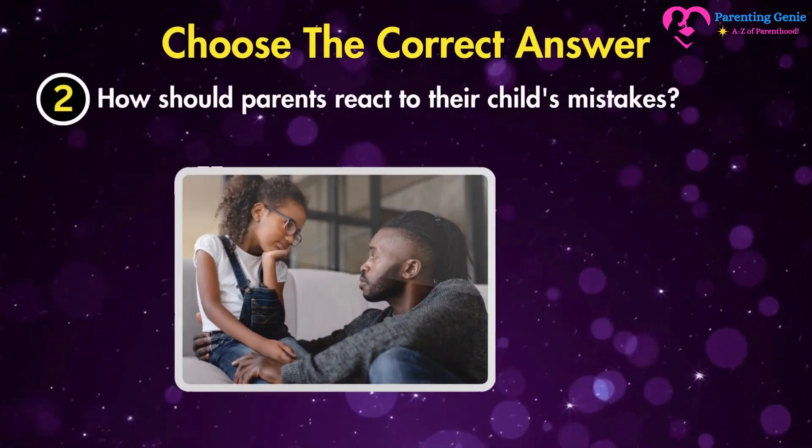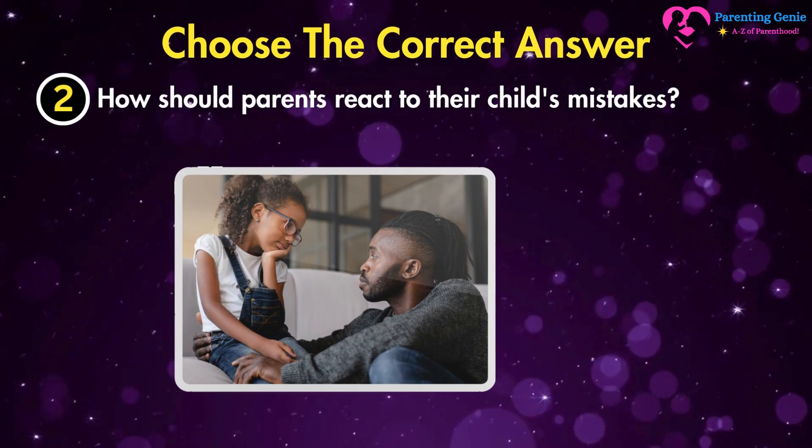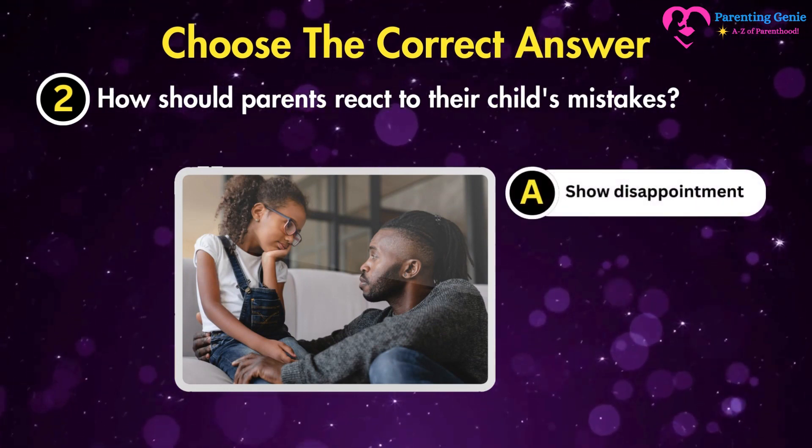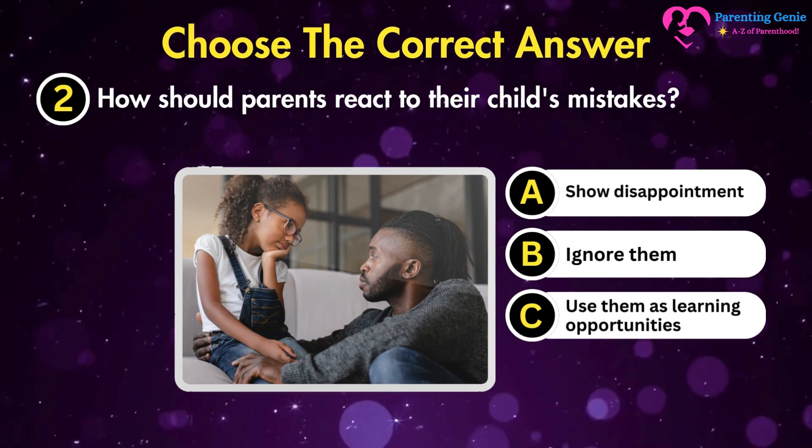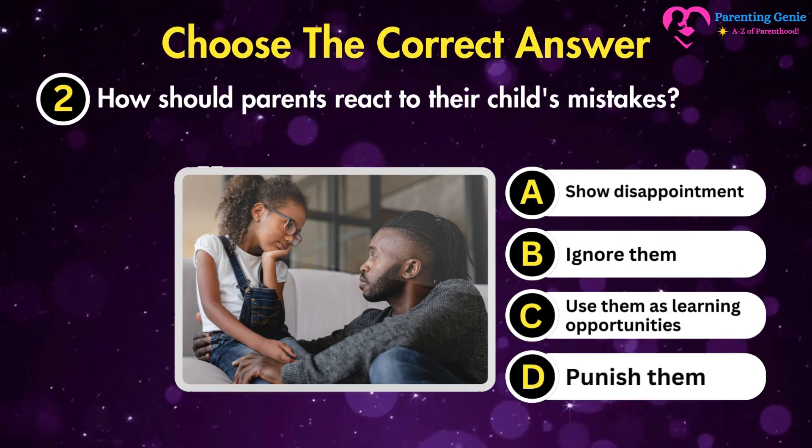How should parents react to their child's mistakes? A. Show disappointment. B. Ignore them. C. Use them as learning opportunities. D. Punish them.